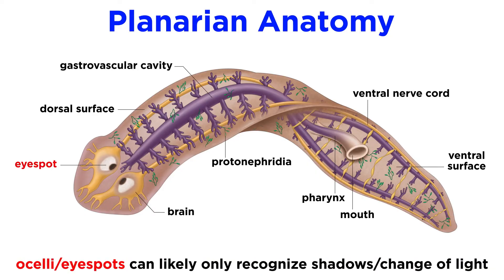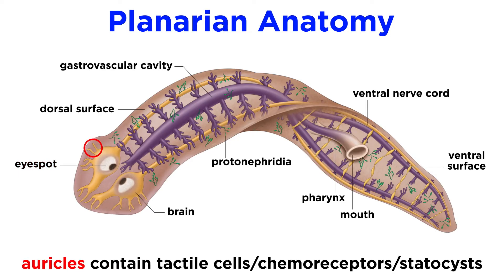Though most do have light-sensitive ocelli, or eye spots, they likely cannot see more than simple shadows and the change of light. Most species have two auricles which resemble ear-like projections at the base of the head that contain tactile cells, chemoreceptor cells, and staticists, which allow them to smell their environments, react to touch, detect the flow and intensity of the water current, and maintain equilibrium.